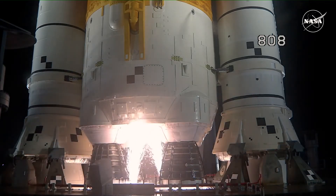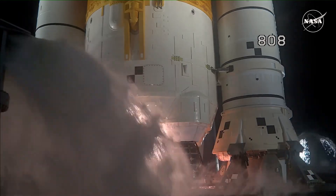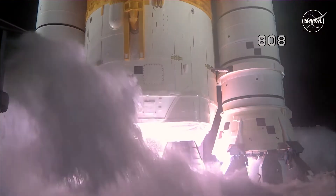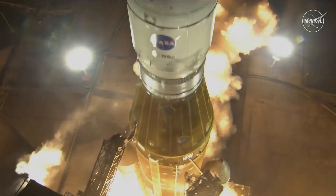And here we go. Hydrogen burn-off igniters initiated. Seven, six, five — four core stage engines start — three, two, one. Boosters ignition. And liftoff of Artemis I.